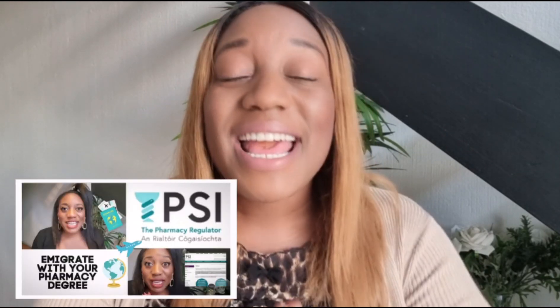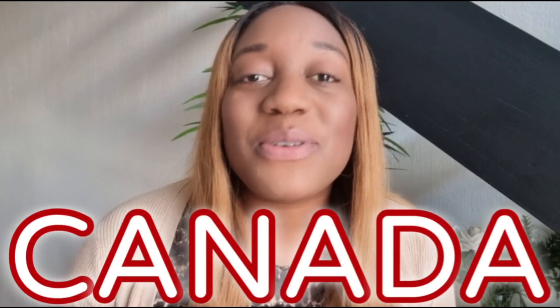Hey guys, I'm back with the plug. After that Ireland video where we discussed the PSI, so many of you were grateful and started commenting on other places you'd like to investigate or emigrate to. So next on the list was Canada, my dear beloved country.